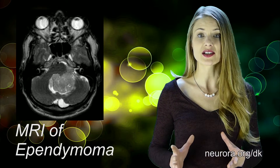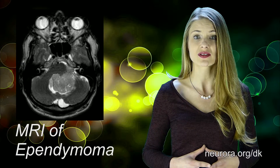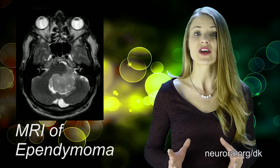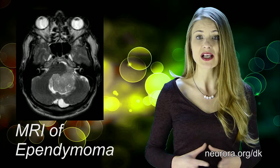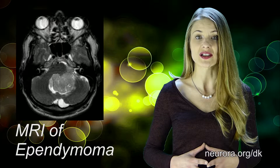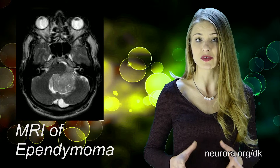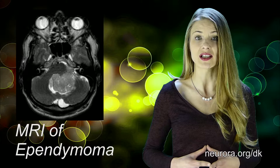The ventricular system is a set of four interconnected cavities or ventricles in the brain where the cerebrospinal fluid, called CSF, is produced. Within each ventricle is the region of choroid plexus, a network of ependymal cells involved in the production of CSF. The ventricular system is continuous with the central canal of the spinal cord from the fourth ventricle, allowing for the flow of CSF to circulate.